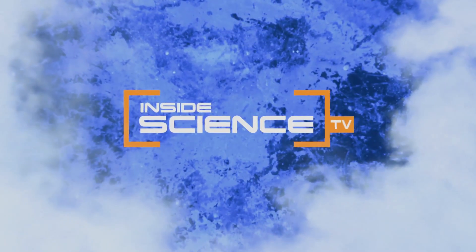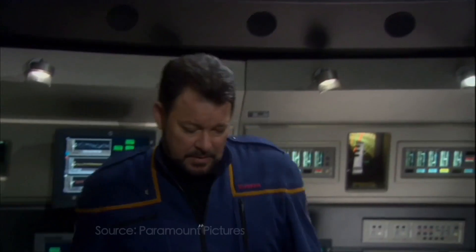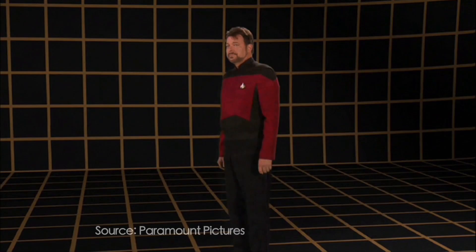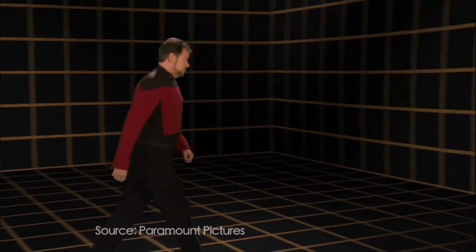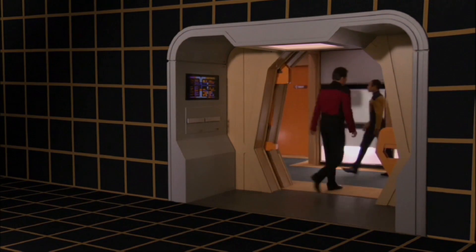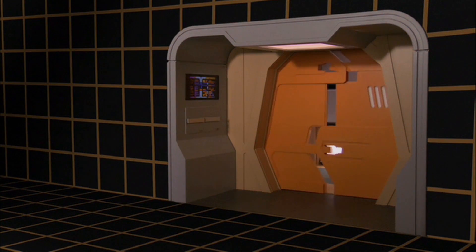Welcome to Inside Science TV. The holodeck, seen here in the hit TV show Star Trek, allows crew members to enter and explore virtual worlds.